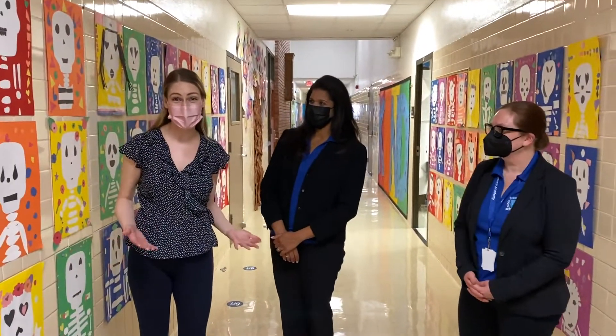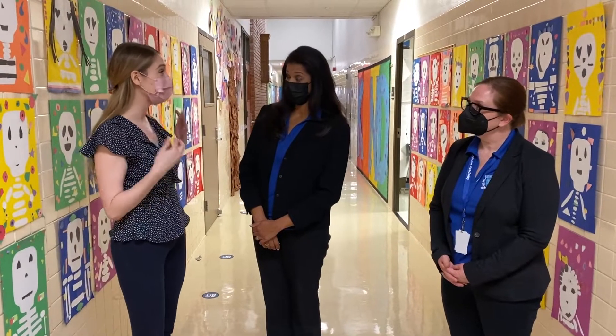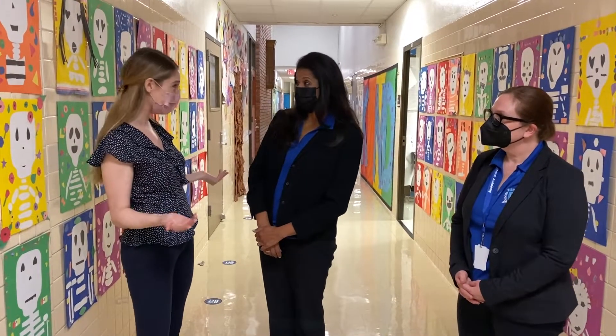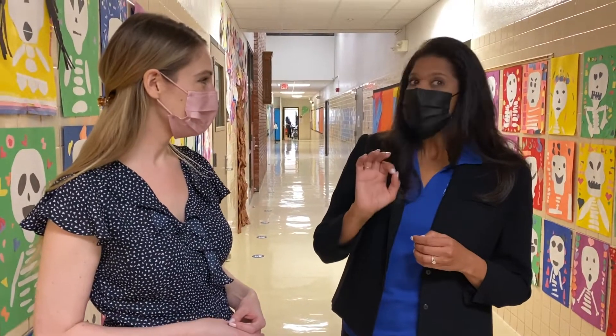We are now joined by Principal Mesa. We just saw Caitlin in the library reading to us in Spanish, but her native language is English. Can you tell us about the two-way dual language program? Yes, one of the great things about our school is the two-way dual language program. Native English speakers are learning Spanish, native Spanish speakers are learning English — in the same classroom, learning from each other. They learn math in English and reading language arts in Spanish.